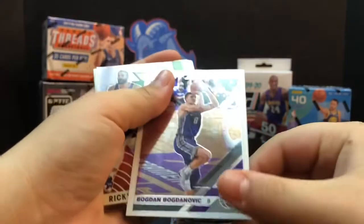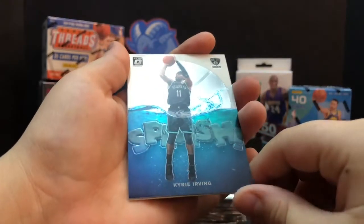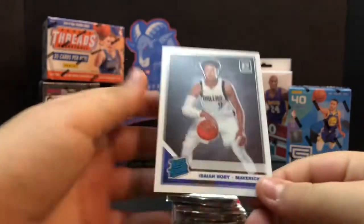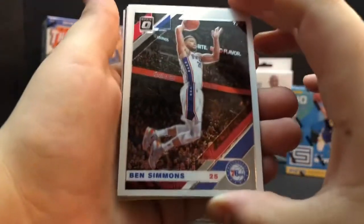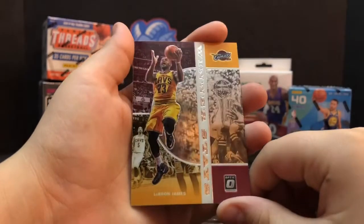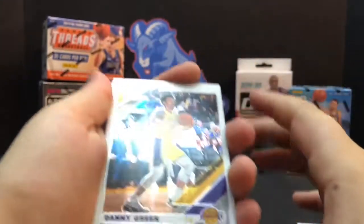First pack: Bogdan Bogdanovic, Ricky Rubio - is that a hollow? Express Lane. Kyrie Irving - splash, splash, splash! I think that may be one of our first splash cards - yes, it is our very first splash. Isaiah Roby. Then Ben Simmons, Drew Holiday, and LeBron - yeah, winner stays - LeBron in the Cavs uniform. DeAndre Jordan.